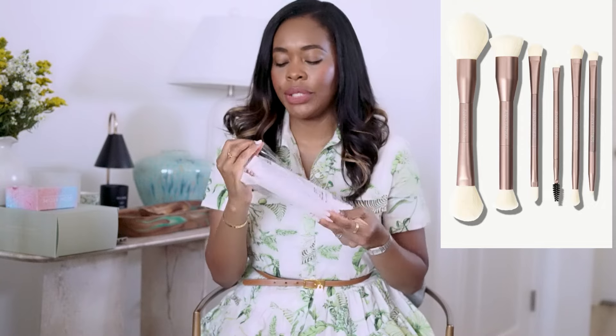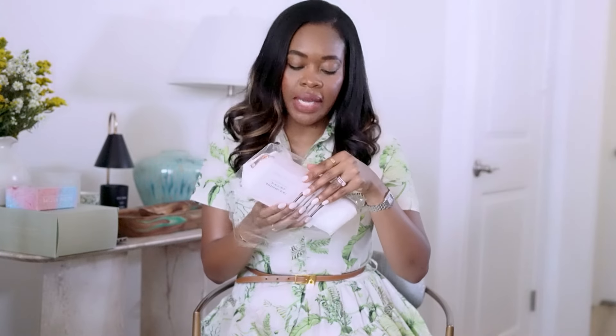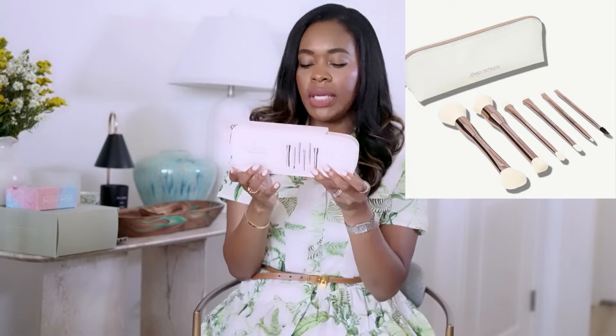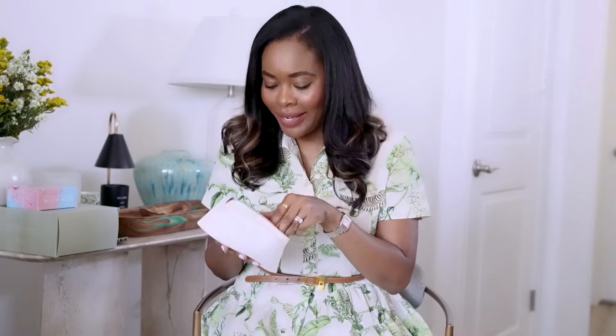Next I have the Jenny Patinkin Sustainable Luxury Dual Blend Makeup Brush Set. I needed a new set of makeup brushes because my old ones have been going. There are six brushes in here — your typical lineup of all the brushes you need, in a white vegan leather brush case. They're color coded too. I'm going to add these to my new brush lineup. If any of you have used Jenny Patinkin, let me know — it's good to hear from other women using these products.